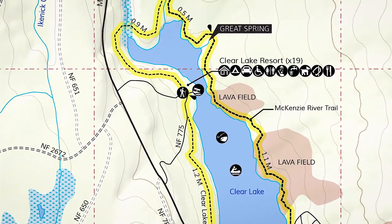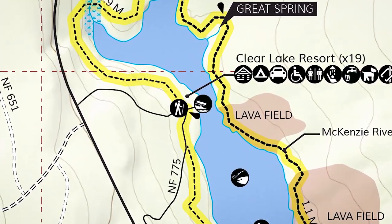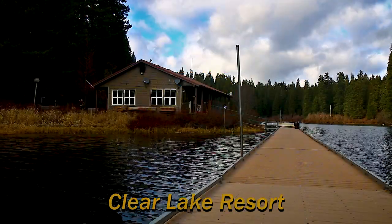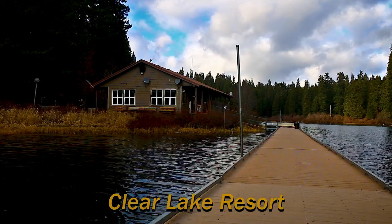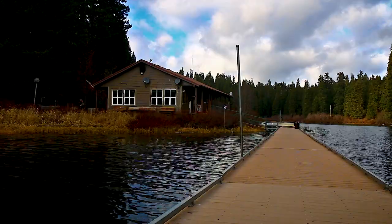The starting point for visitors is Clear Lake Resort. The resort is open from spring to fall. There is a store here, restaurant, boat rentals, and lodging.